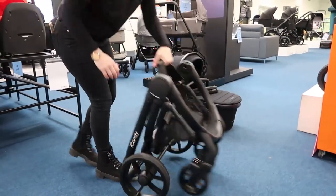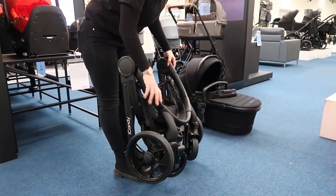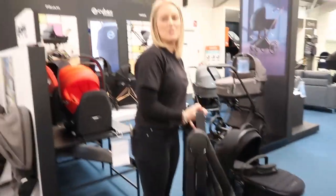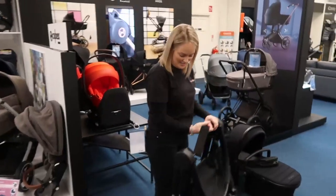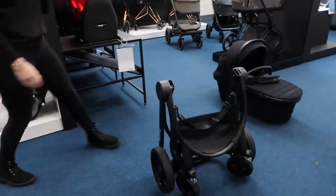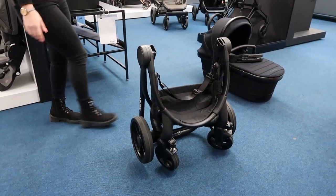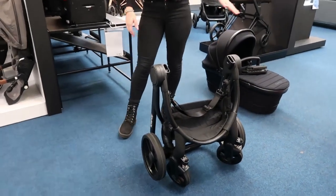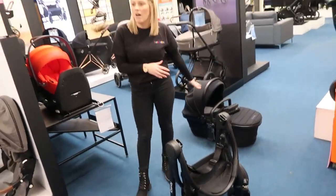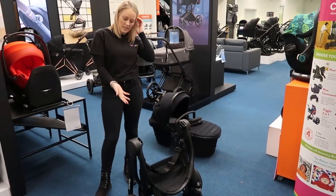The fold is so easy — and it's quite compact, not too heavy. That's really handy for space. Because it uses the same fabric and the same frame, you don't have to store separate carry cots after you move past that stage, so it is a good one for space as well.